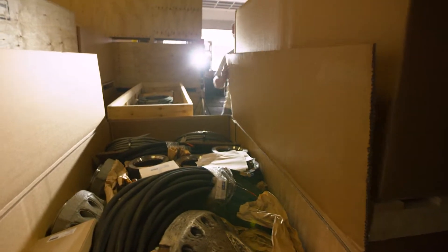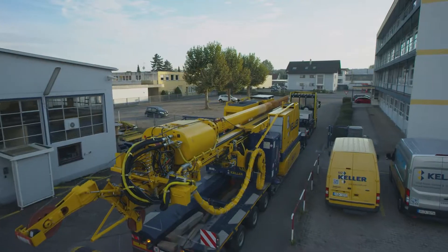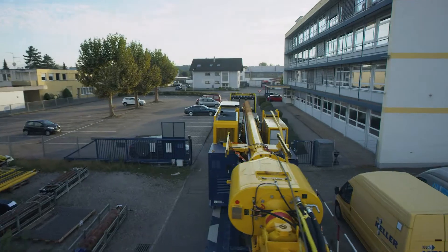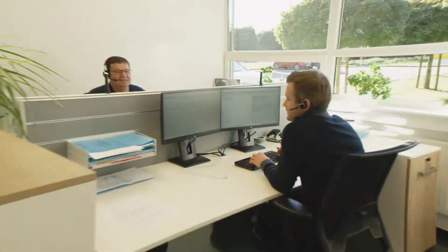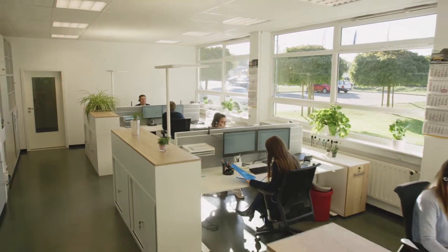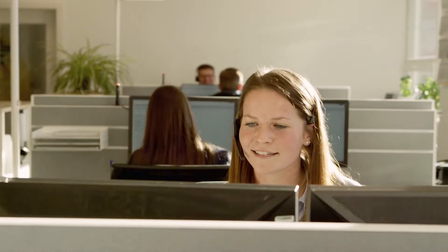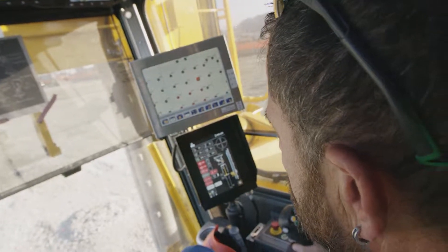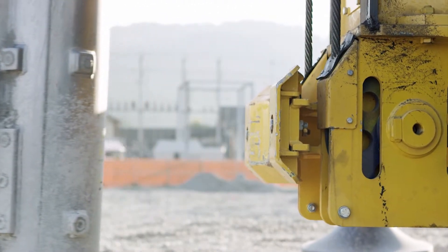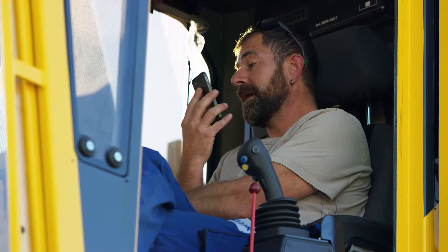And our logistics team says tons of new supplies can be dispatched — components as well as new machines. Our service team is coordinating these processes and is always available to answer any questions. This includes unforeseeable problems, because when construction stops, one thing counts above all else: things need to move quickly.